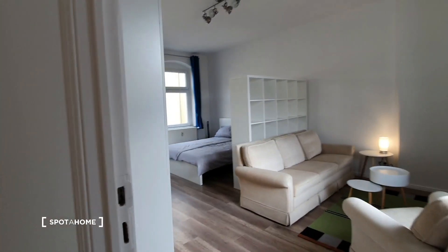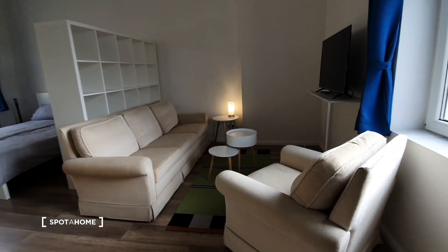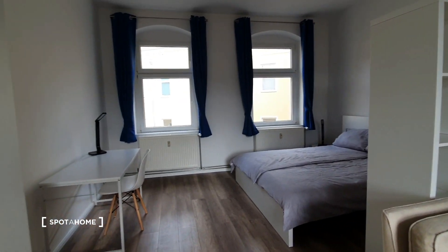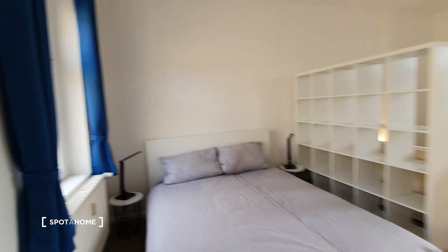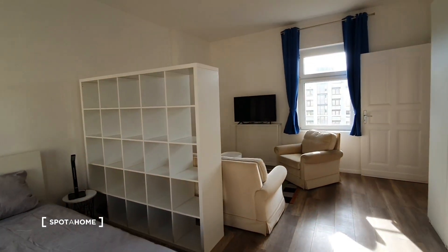Let's go to bedroom number one. As you can see it's much bigger than bedroom number two. You have this sofa and the TV, the double bed over there, the desktop, and here you have the wardrobe. You have the TV over there as well.